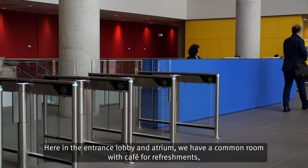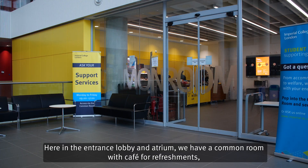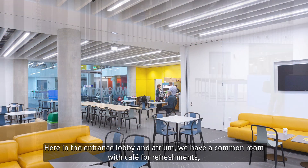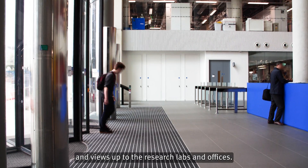Here in the entrance lobby and atrium, we have a common room with café for refreshments, and views up to the research labs and offices.